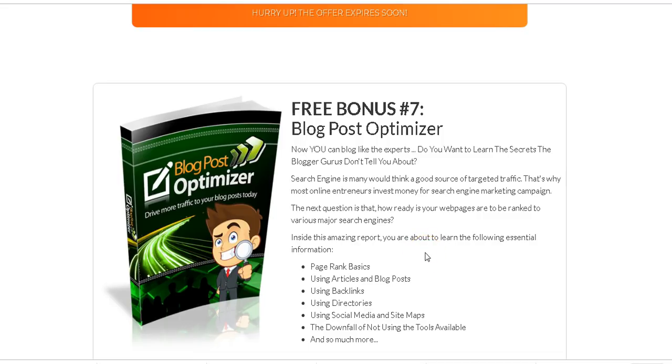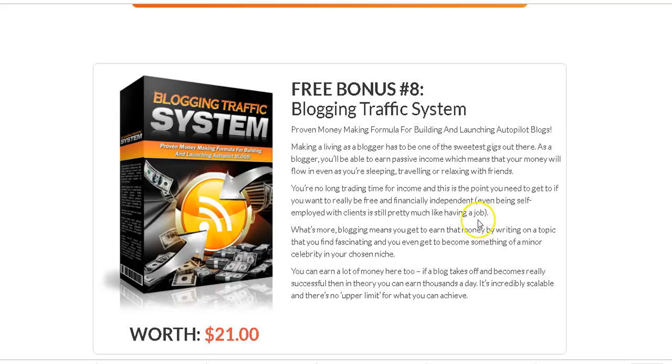I've also included Blog Post Optimizer — this shows you how to optimize your blog posts for higher rankings on search engines, because just writing a post is not enough. I've also included a Blogging Traffic System that shows you how to make a living as a blogger and drive traffic to your blog and web page.